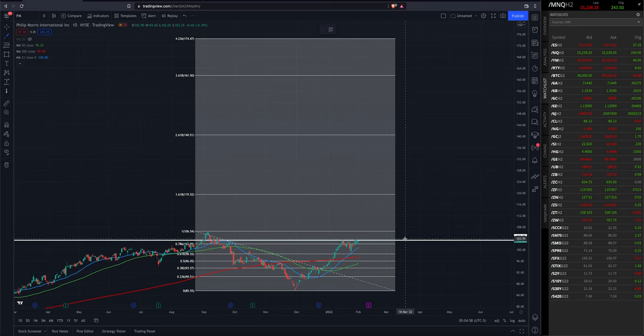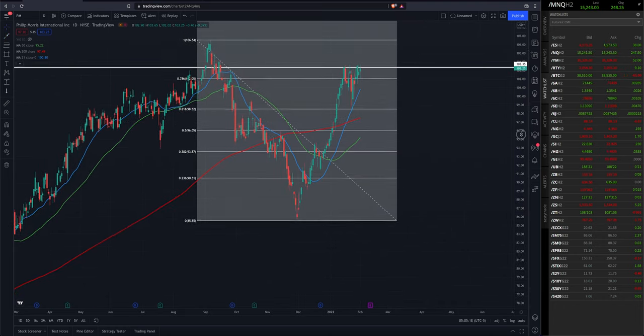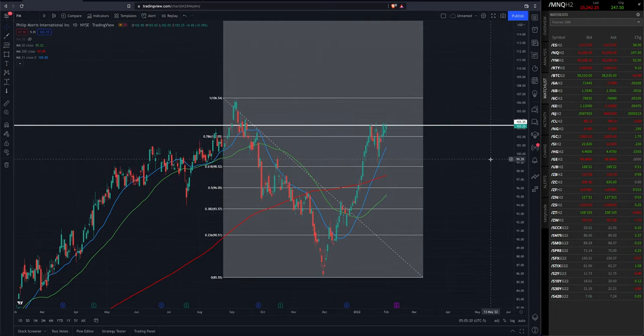For Philip Morris, getting up to that 1.618 Fibonacci level which is around that $119–$120 range, and then perhaps much higher than that — the 1.618 extension into the $170 range. Just wanted to share that with my subscribers here on YouTube. We have our eyes on Philip Morris and are looking to establish a long position.